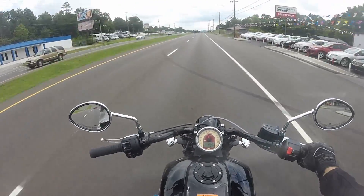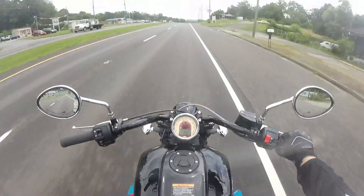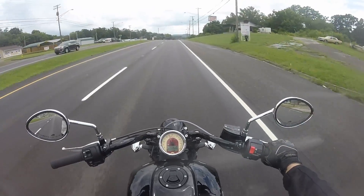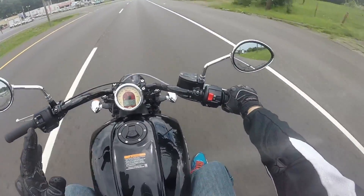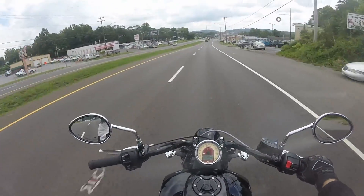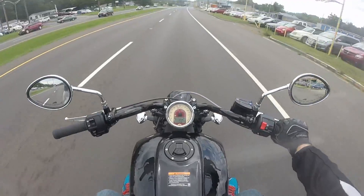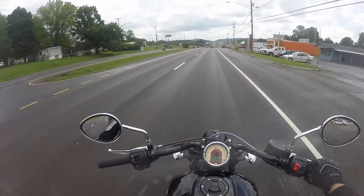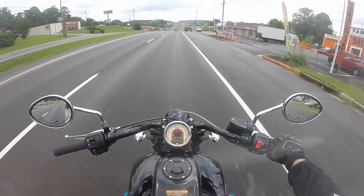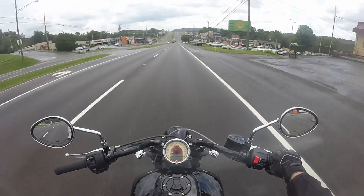I will say though, the fit and finish on this is great, the build quality is fantastic. It's really smooth — ridiculously smooth. On my current motorcycle, my Boulevard, if I roll on it I can feel a little bit of vibration from the cylinders firing, but I can't feel that at all on this. This bike is completely stock — I'm riding it as a demo unit, exactly how it comes from the factory.